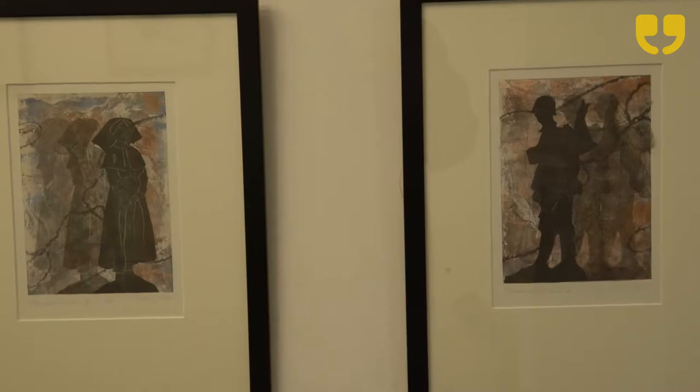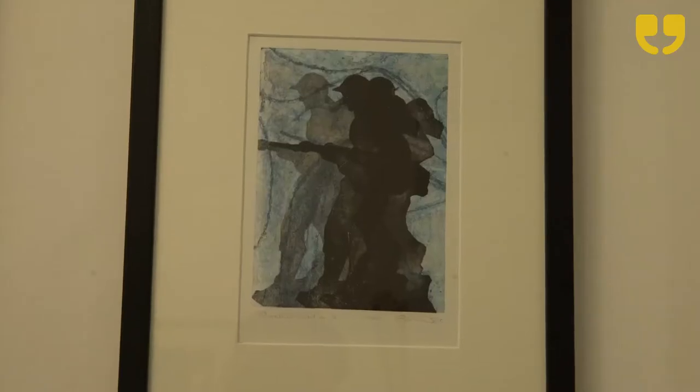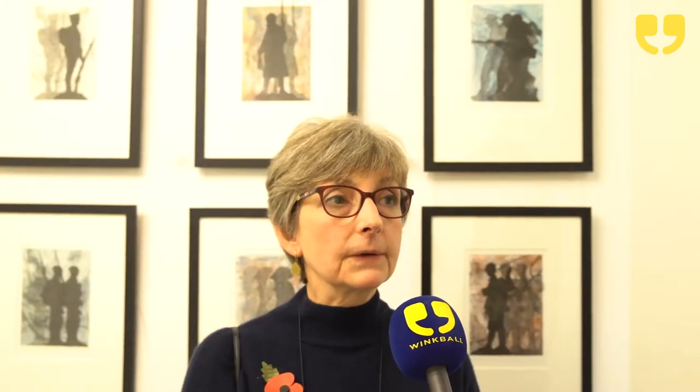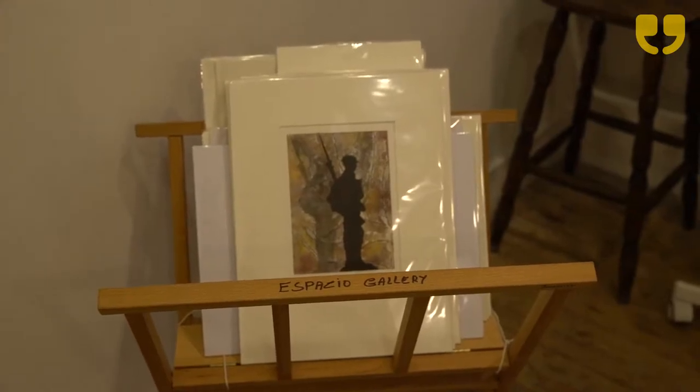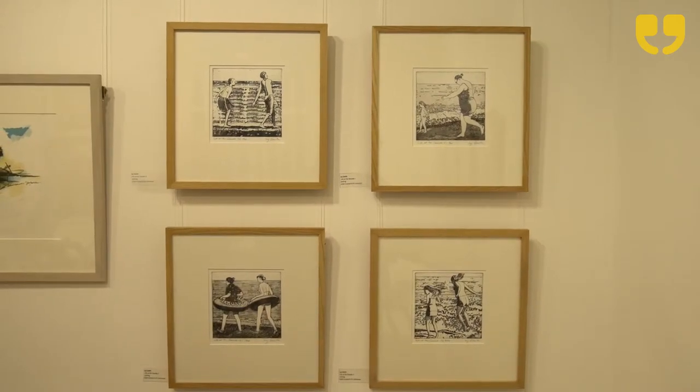I like to use a mixture of processes. The prints on this wall are made using two different types of process. One is an intaglio process where you rub the ink into a plate, so the abstract designs behind the figures are made with intaglio. Then I use relief — I cut the figures out of card, print them with a relief ink, and print them on top of the background. I'm one of 14 artists showing at the Espacio Gallery, with nine of my pieces spread around the two spaces.